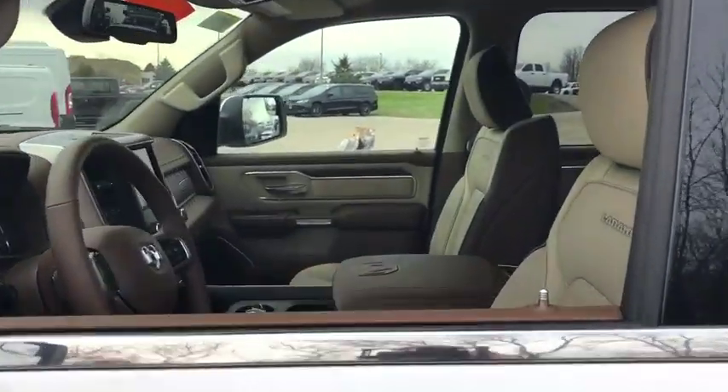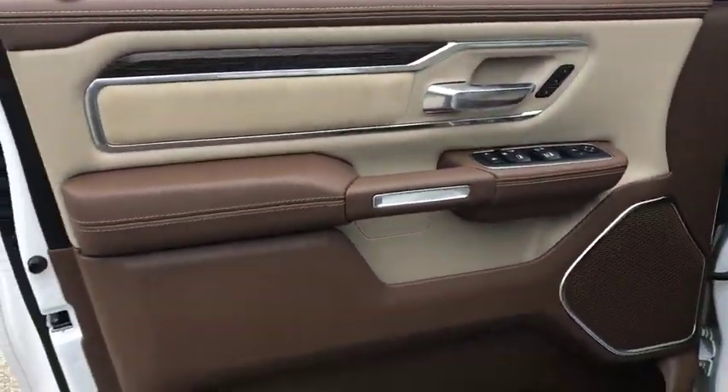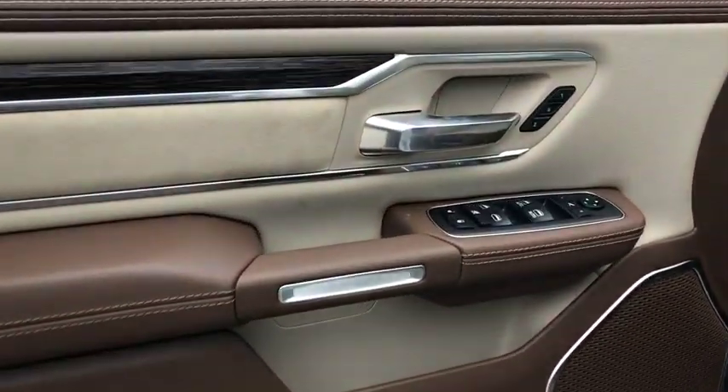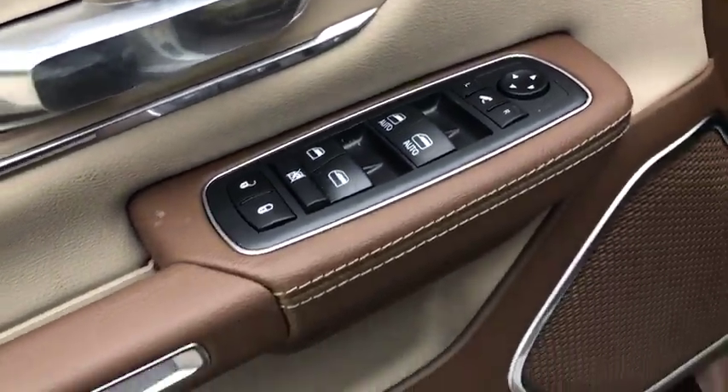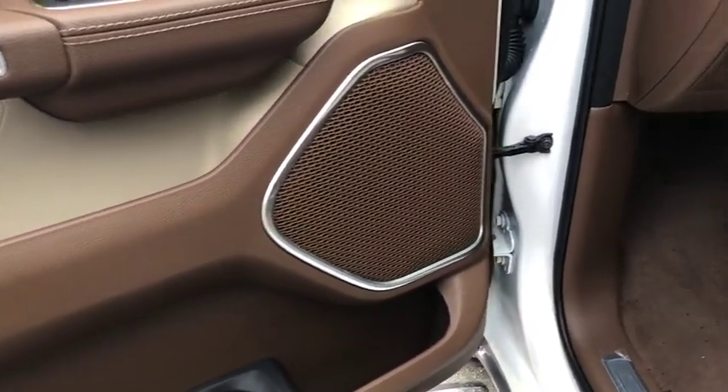This vehicle has less than 100 miles. Here are some of this vehicle's great options: traction control, power passenger seat, dual airbags, leather-wrapped steering wheel, power steering, four-wheel disc brakes, universal garage door opener.